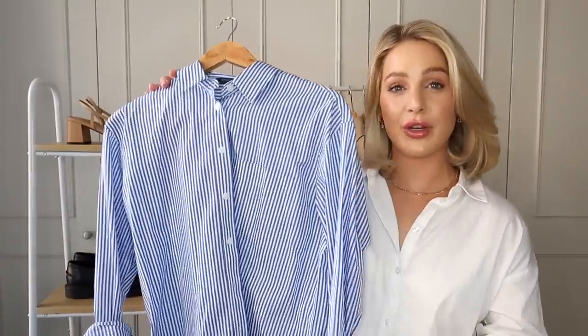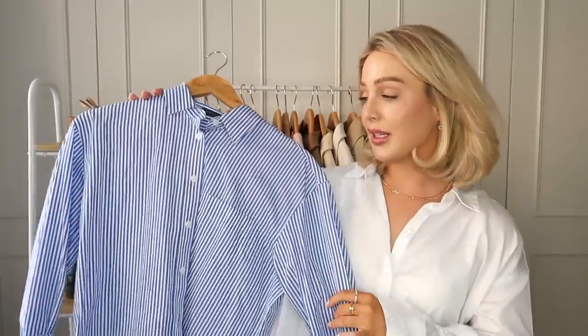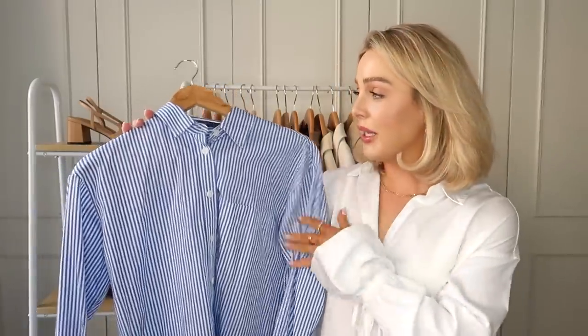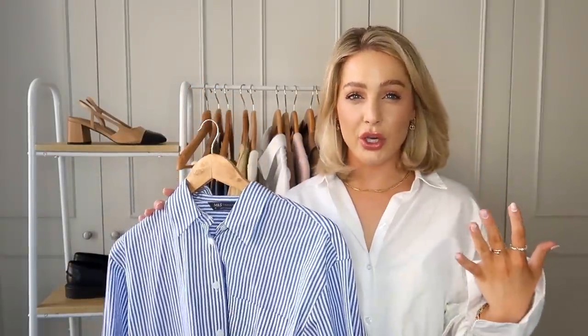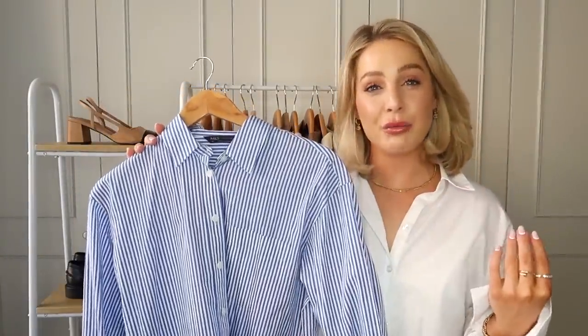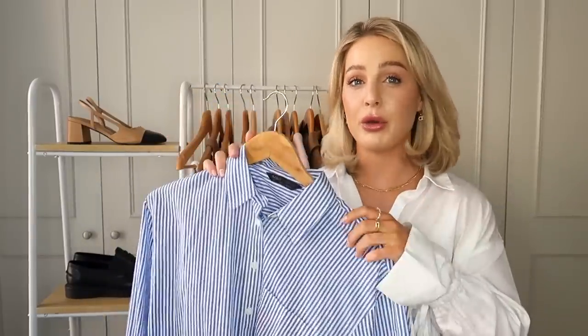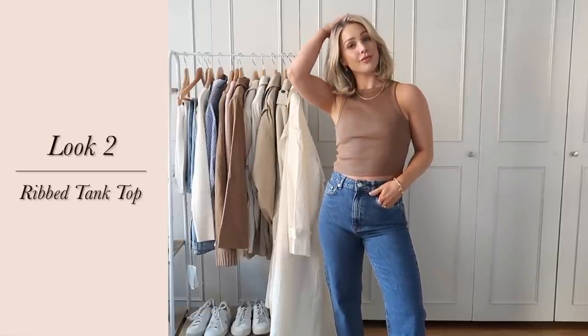On the subject of shirts, I also love a good blue striped shirt in my wardrobe — I did mention this in last year's spring capsule. I recently picked this one up from M&S; they do really good basics, especially shirts. I went up a size to keep it a little oversized. It adds a touch of blue and counterbalances denim nicely, and looks really nice with some white tailored trousers. I'll link it down below.